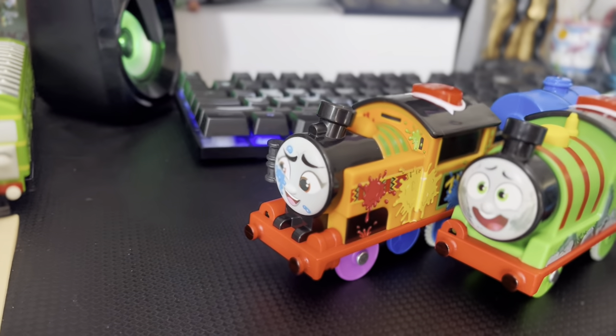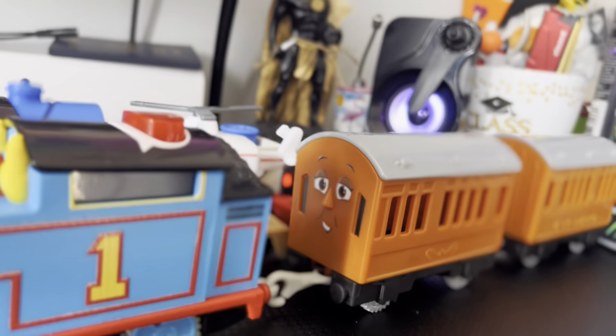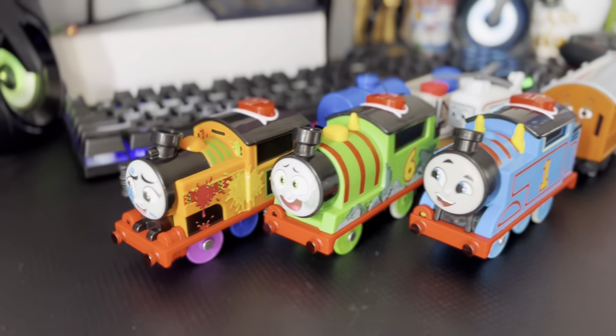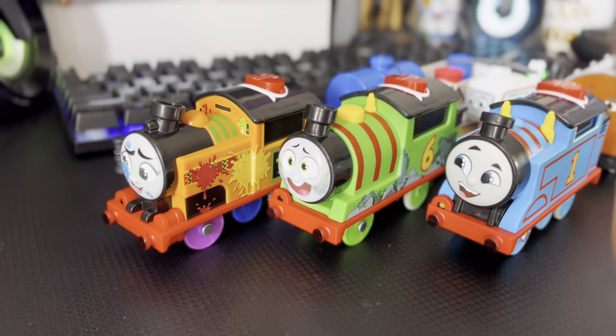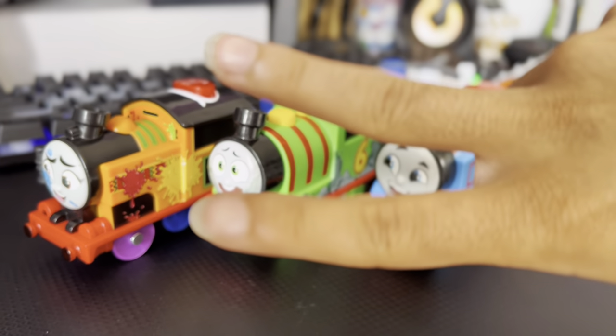They're so cute and I love all of the different rolling stock that we got with them and the designs. Nia is my favorite out of all three of them, but they all are very great in their own ways. I hope you guys enjoyed this little unboxing and testing. Like, subscribe, and comment for more videos like these. I'll see you all in the next video — peace!